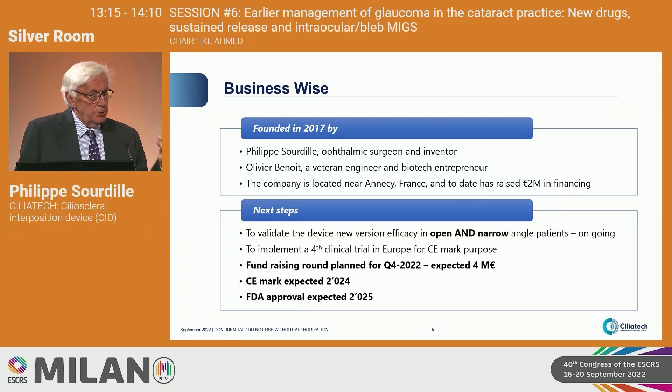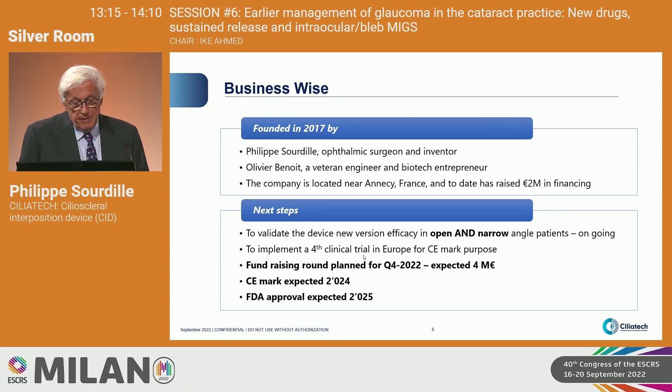Who are we? Only two for the moment, located in ANSI. Next steps: we have started the study in Erevan — 44 patients, open and narrow angle, have been included with very nice results. Fundraising round planned this year, CMARC expected 2024, and FDA 2025.